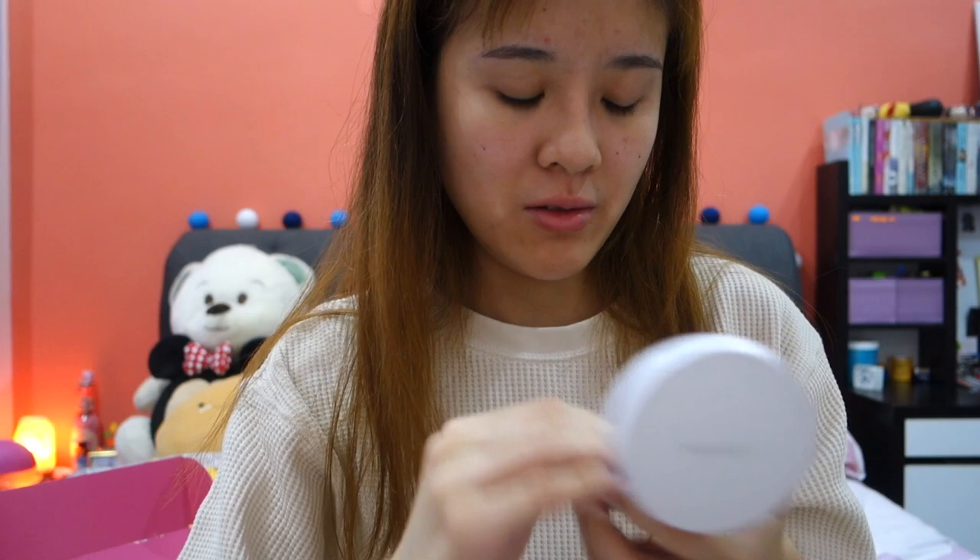Inside, it has a mirror as usual. It's quite tight to open. I've applied some moisturizer and now we're gonna try the cushion. I'm so excited because I didn't like the Laneige Vivi cushion last time — I thought it was very cakey. Maybe because the one I used was the first generation, so I'm excited to try their later generation.